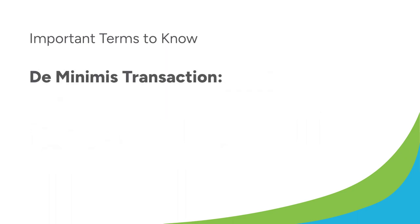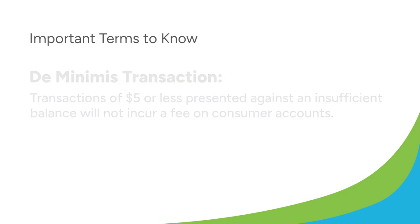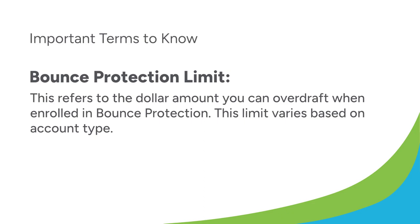De minimis transaction: transactions of $5 or less presented against an insufficient balance will not incur a fee on consumer accounts. Bounce protection limit: this refers to the dollar amount you can overdraft when enrolled in bounce protection. This limit varies based on account type.